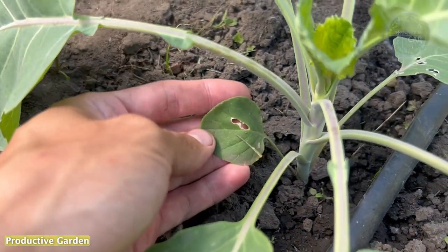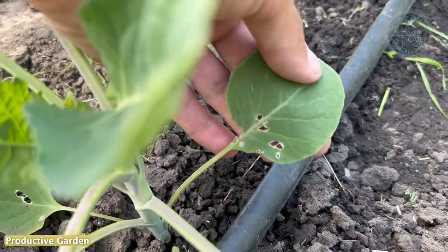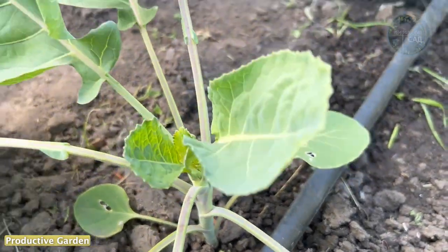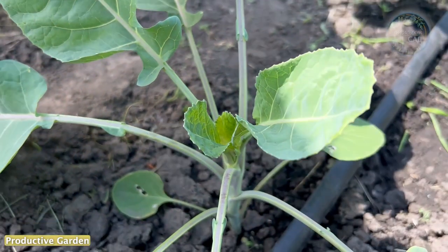In order to get an environmentally friendly harvest, gardeners have recently increasingly resorted to folk methods. One of these is the use of essential oils.